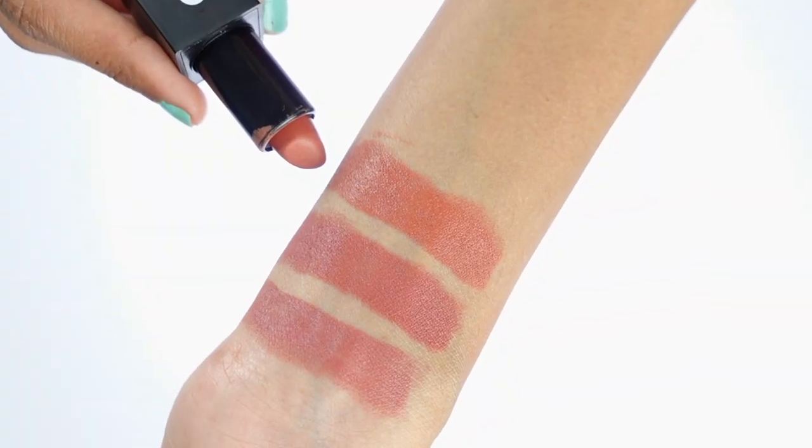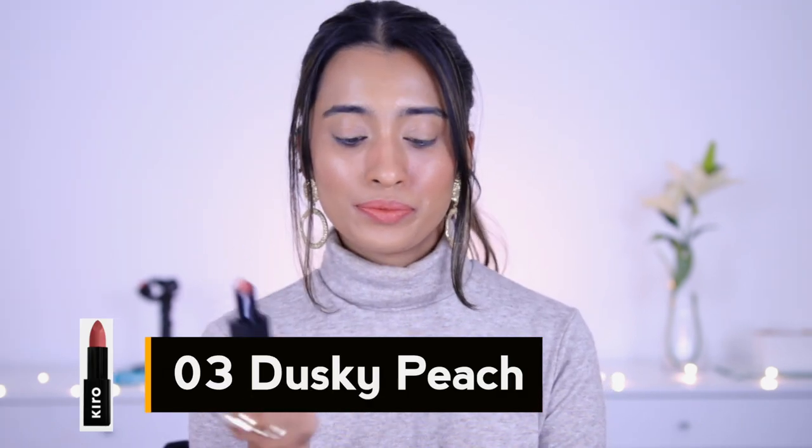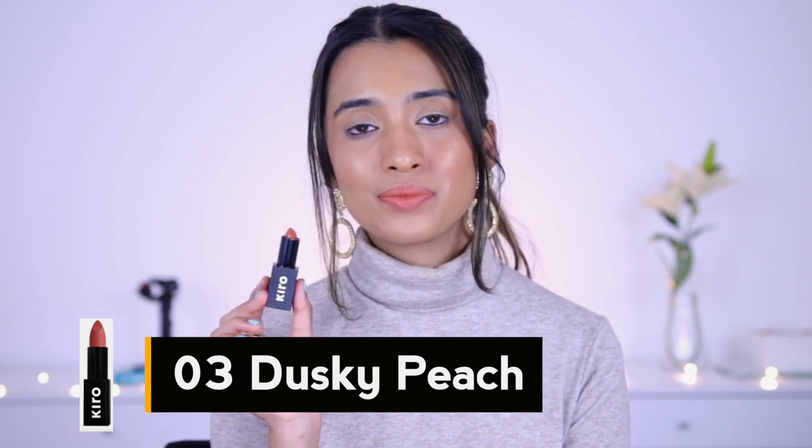Next up we have shade number 03, called Dusky Peach, and it is exactly that — a peachy nude shade. This would look really nice on anyone who likes these kinds of shades, especially those with light and light-medium skin tones. If you love peachy nudes, definitely check this out. It doesn't go on patchy — usually peachy and coral shades go on a little patchy in certain formulas, but this one goes on really nice and pigmented with not a hint of patchiness.